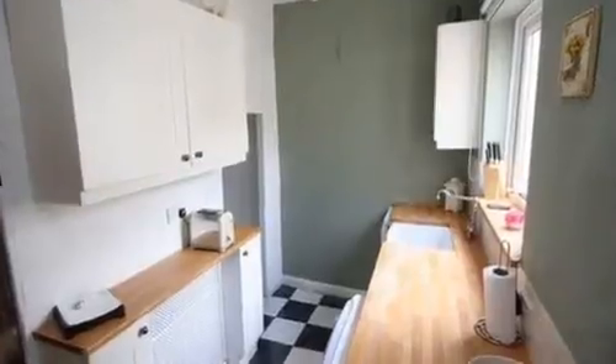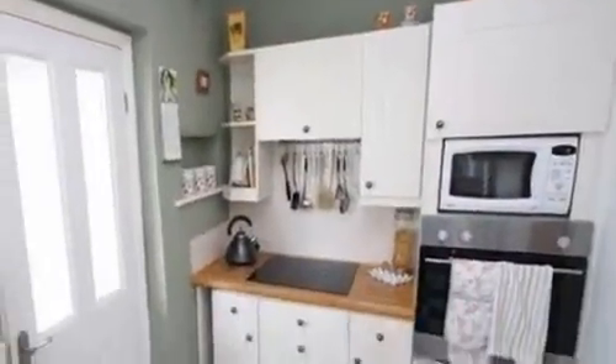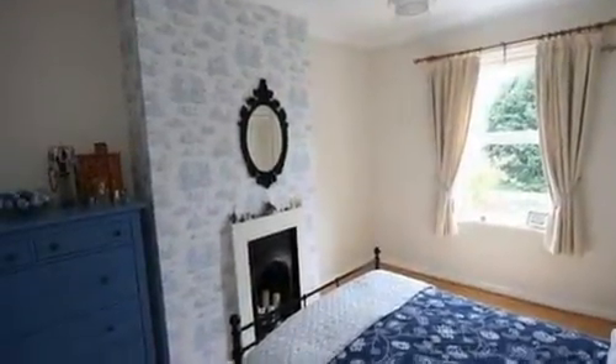Continuing through the ground floor, the kitchen comprises an attractive range of base and eye-level units with work surfaces over, and a large butler sink, as well as a built-in electric oven and tiled flooring.